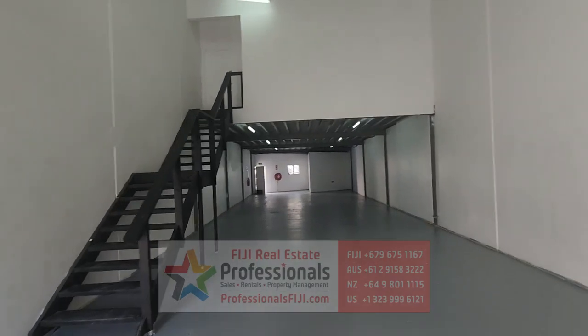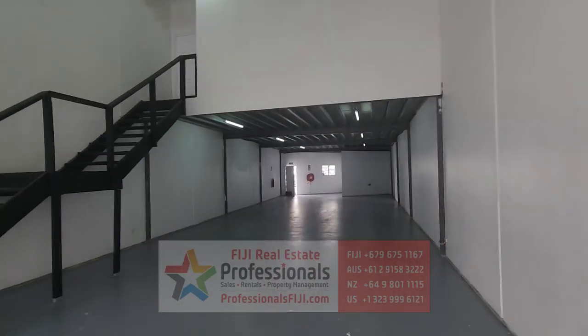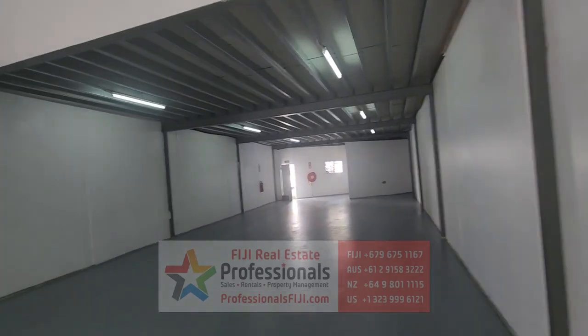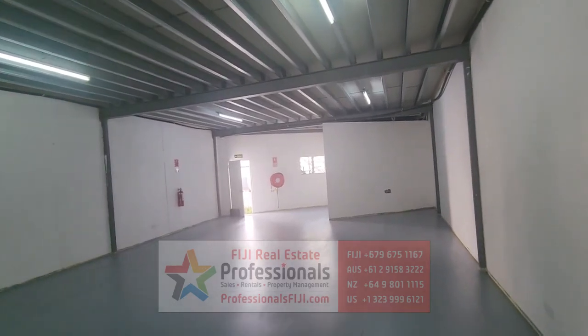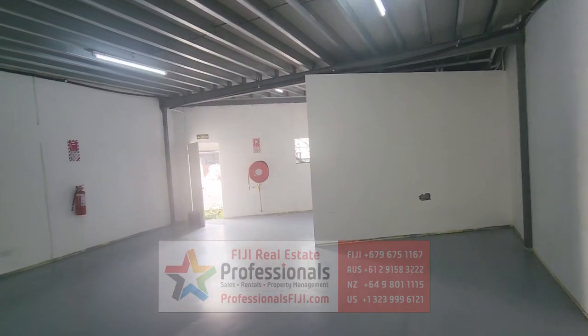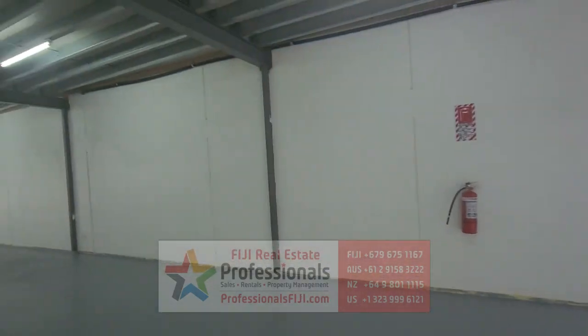Find out more — go to professionalsfiji.com and call us at plus 679-999-2051, or you can hit us on WhatsApp at plus 1-480-444-6688. We'll get you all the details, the sizing, and what type of lease terms that we can negotiate for you with the owner and landlord.